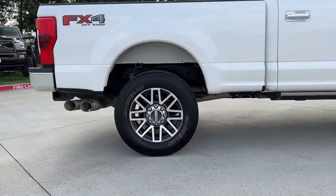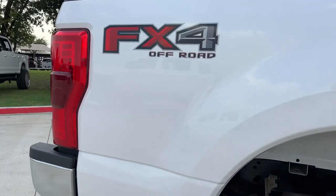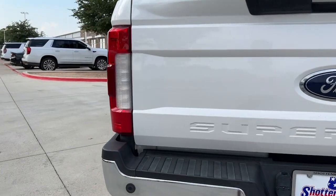Navigation system, sun moonroof, keyless entry, power passenger seat, remote engine start, fog lamps, satellite radio, aluminum wheels, electronic stability control, blind spot monitor.